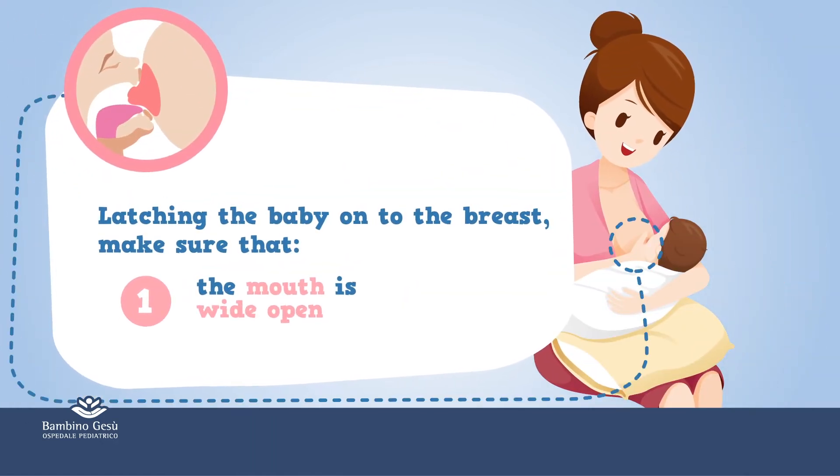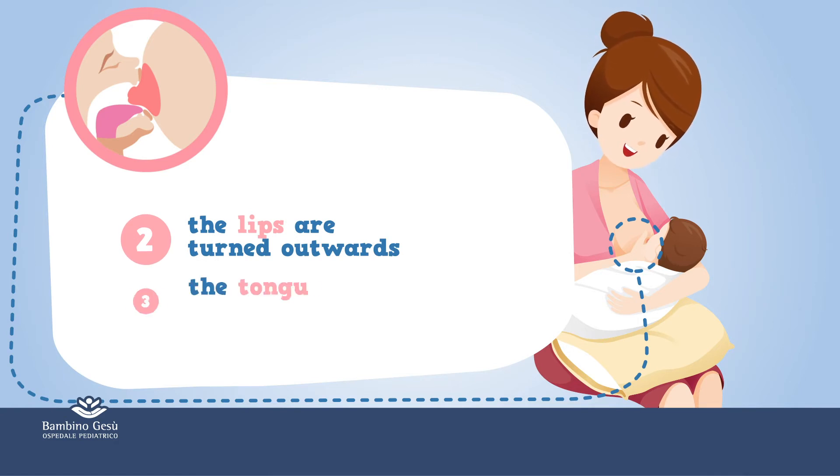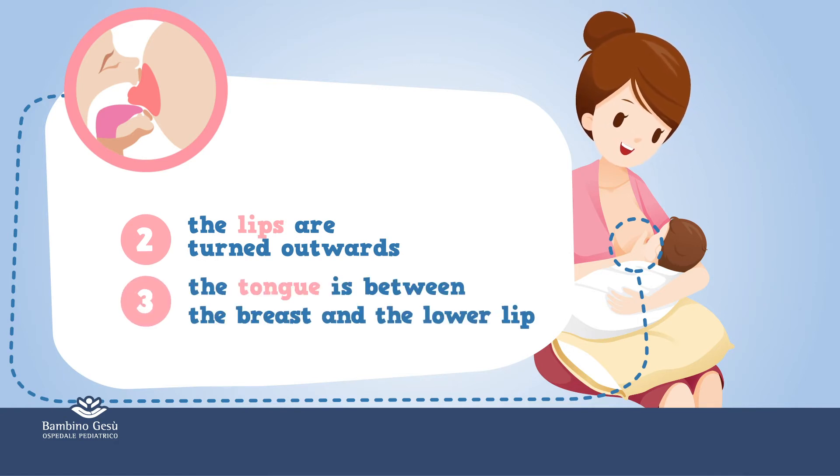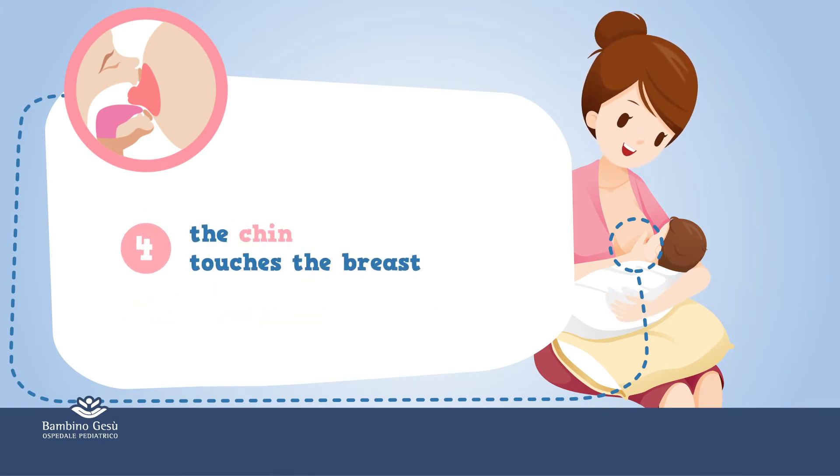When latching the baby onto the breast, make sure that: 1. The mouth is wide open. 2. The lips are turned outwards. 3. The tongue is between the breast and the lower lip. 4. The chin touches the breast.